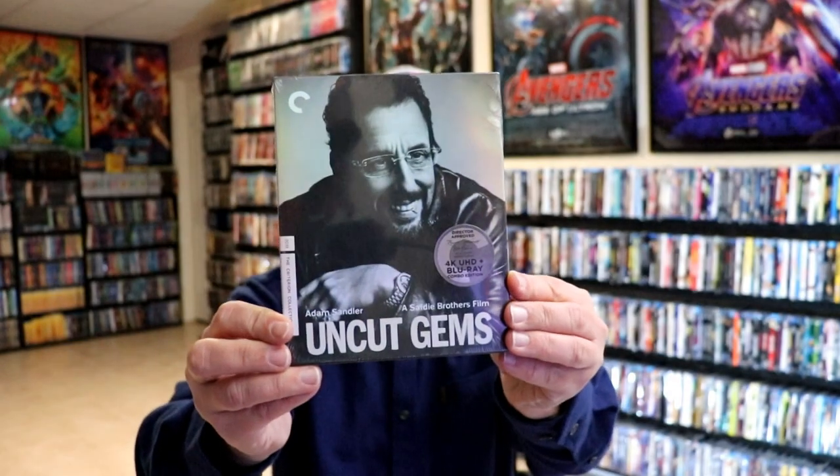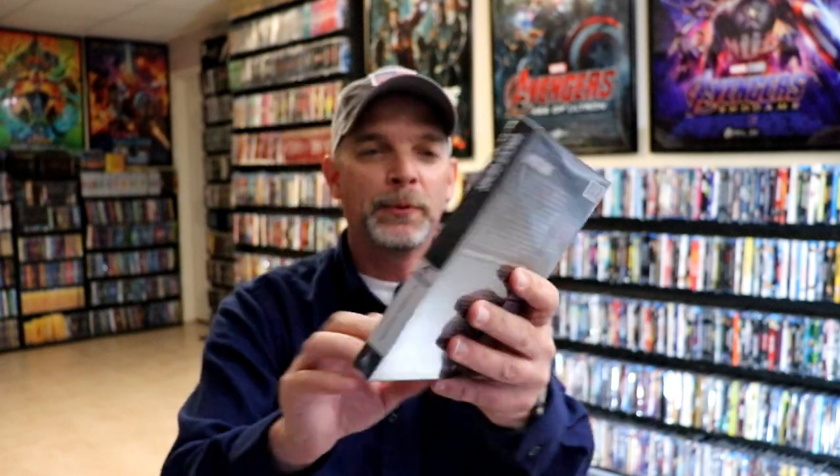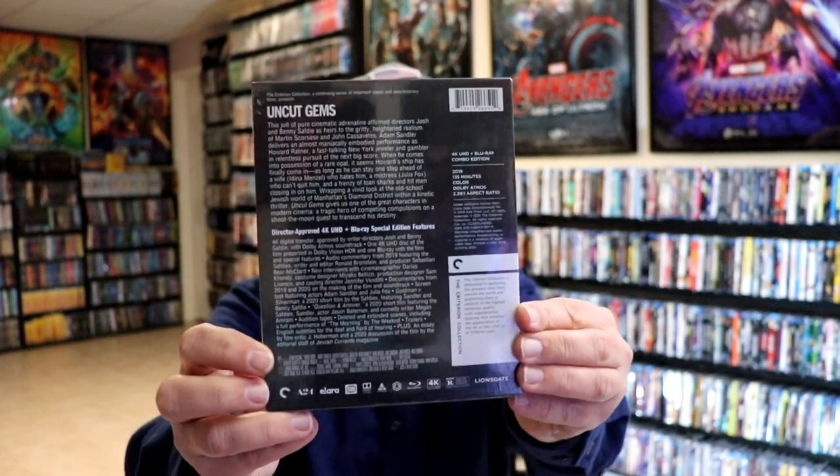And then I did get Uncut Gems. I did watch this one when it was released on Netflix. So when they announced the 4K release, I was very happy to add this one to the collection. I thought Adam Sandler gave one of his best performances, so very happy to have that one added to the collection.